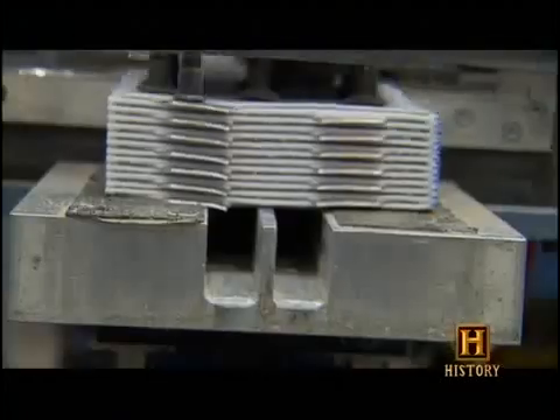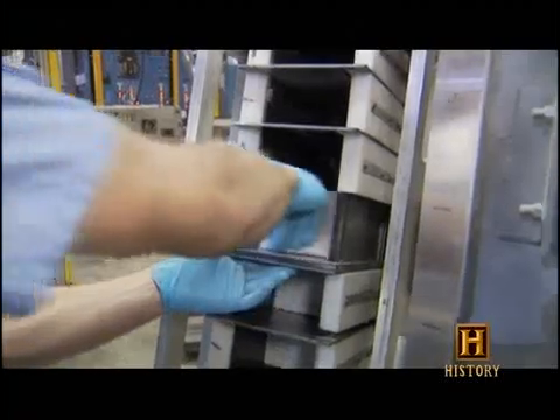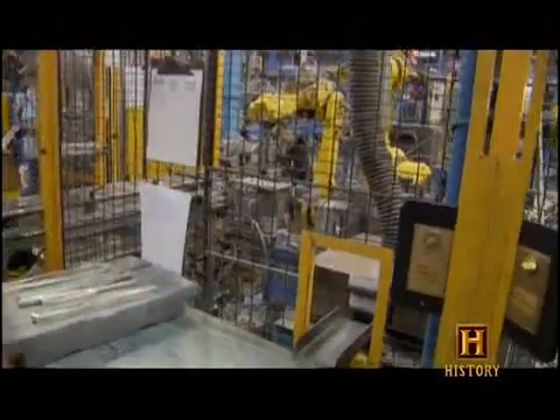Next, the plates are cut, weighed, and flattened. Then, after curing for several hours, they're encapsulated into individual battery cells. But still more lead is necessary to complete them.